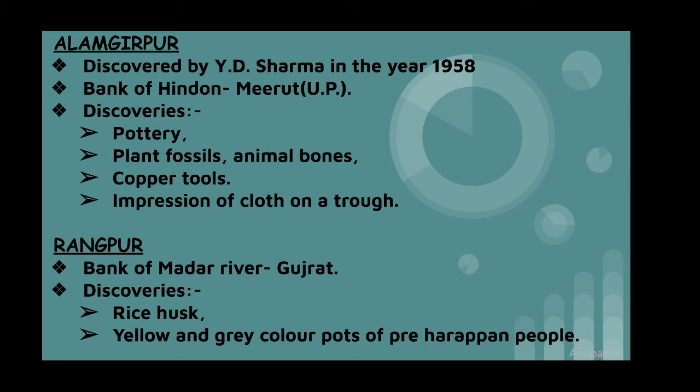Alamgirpur was discovered in the year 1958 by Y.D. Sharma. The main discoveries here are pottery, copper tools, plant fossils, and animal bones. Rangpur was on the bank of the Madar river. The main discoveries here are rice husk and yellow and grey coloured pots of pre-Harappan people.